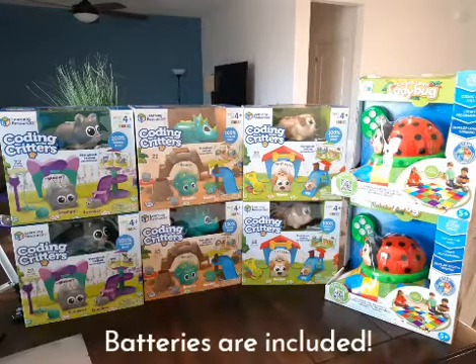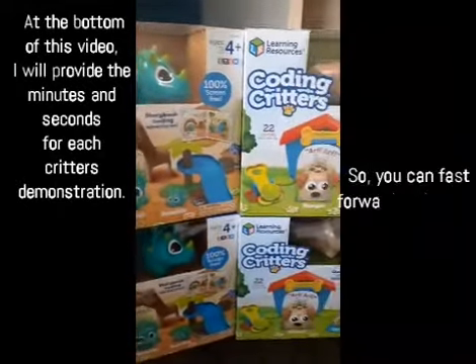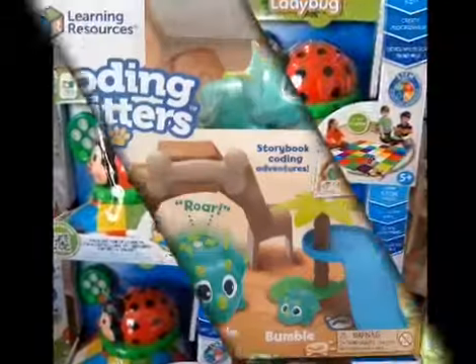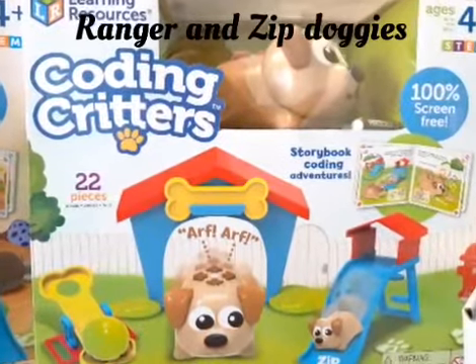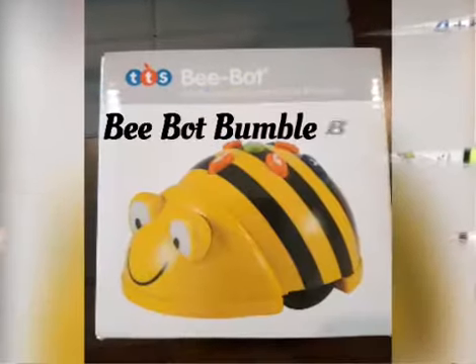Families and providers, each child between three to five years old will get their own coding critter bot to take home. At the bottom of this video I will provide the minutes and seconds for each critter's demonstration so you can fast forward and watch the correlating coding bot that you have. Your child would either get a Code and Learn Ladybug, Rumble and Bumble Dinosaurs, Ranger and Zip the Dogs, Scamper and Sneaker Cutie Cats, and we can't forget the Bee Bot which is a cute little bumblebee.